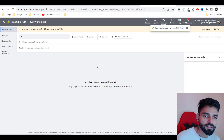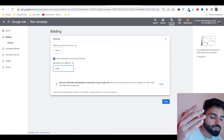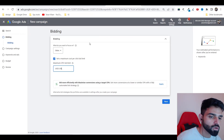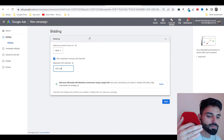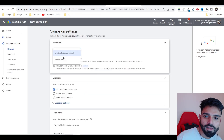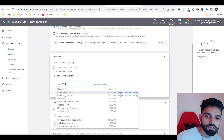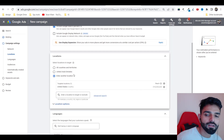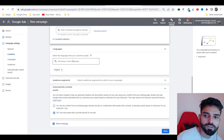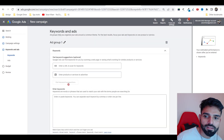If it's a new product you may not get CPC data, but set your bid at whatever you can afford. Start from two dollars — if you don't get clicks, increase to three, then 3.50, and gradually go up. For networks, only select Search. For locations, select only Tier 1 countries: United States, Canada, Australia, New Zealand, and United Kingdom. The seller contact will also guide you. Set language to English and click Next.